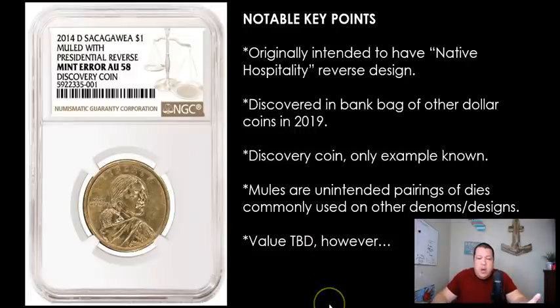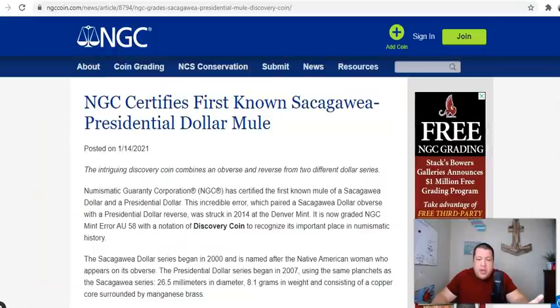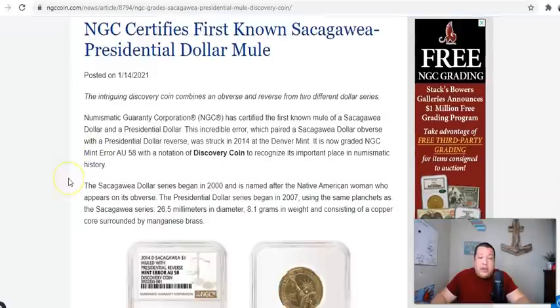This whole story is on NGC's website, and I believe Coin World even did an article on this coin as well. Feel free to take a look at it and read through it at your leisure. It's a very intriguing discovery coin, and that is exactly what it is.